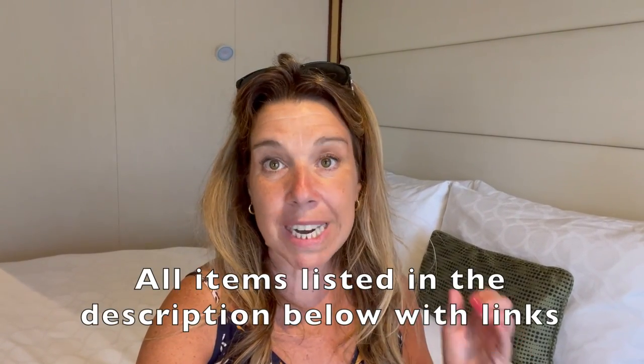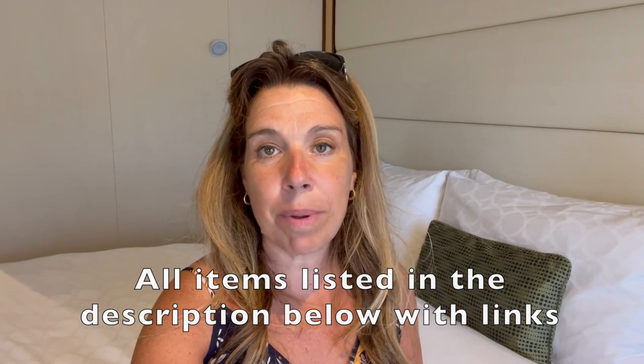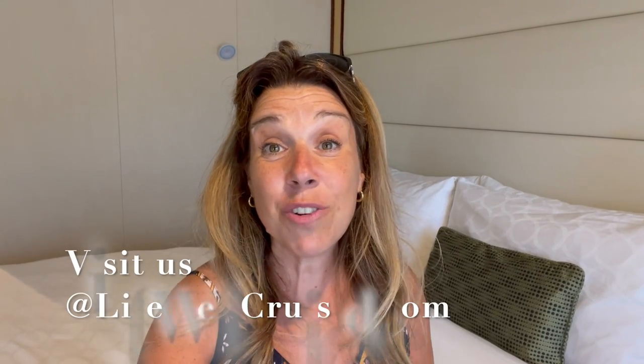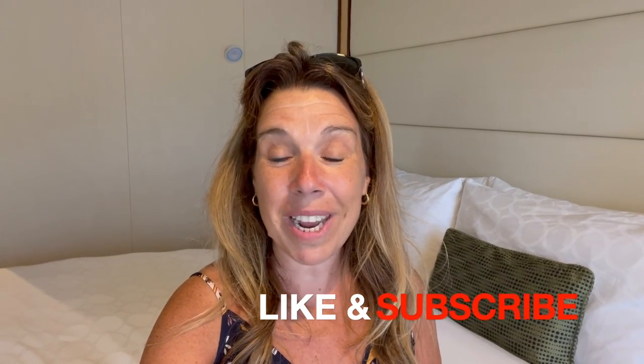I hope this video was helpful as you plan your own cruise. I'm going to leave all of the items I talked about linked in the description below, and I'd love to hear from you — what are the things you bring on a cruise that help you organize your cabin? I'm going to leave a video right after this one all about what to pack for a Caribbean cruise. If you enjoyed the video, please give it a big thumbs up and subscribe to the channel. Bye for now and happy cruising!